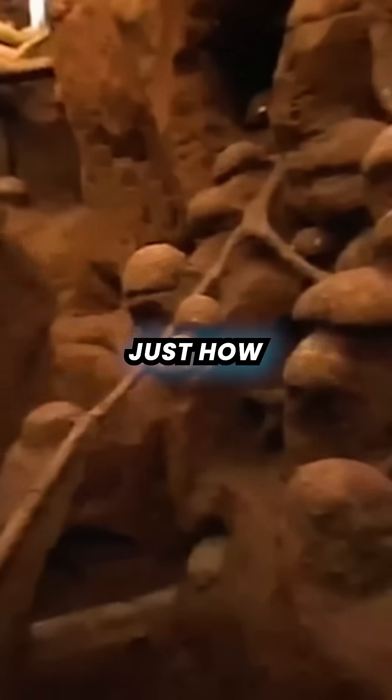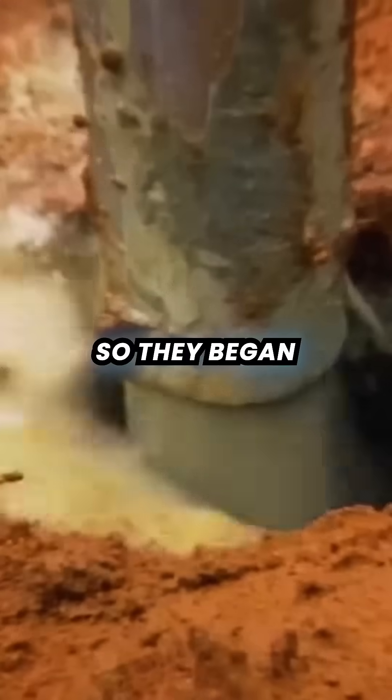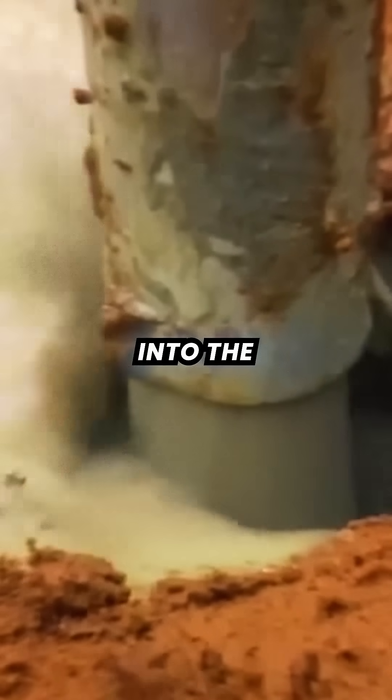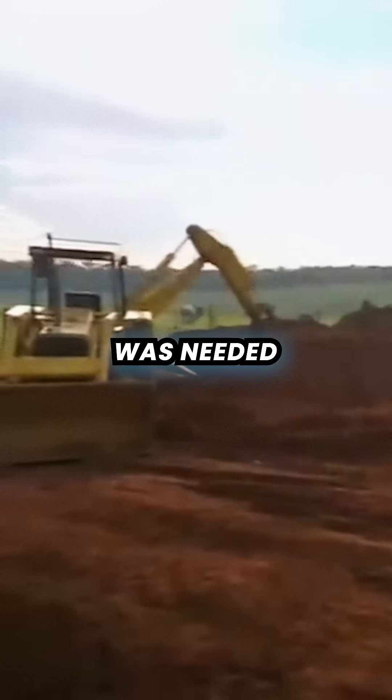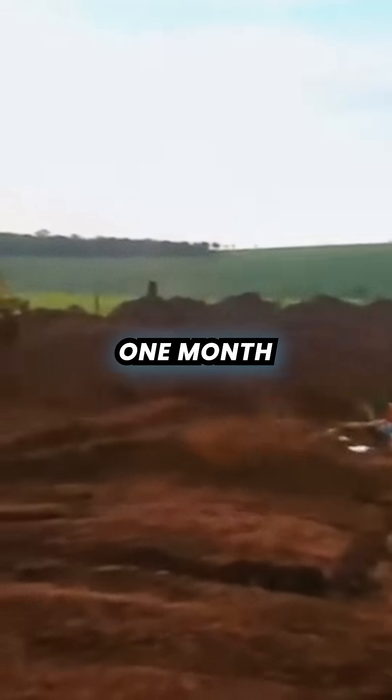Researchers wanted to know just how complex they were, so they began by pouring concrete into the openings of an ant's nest. Overall, 10 tonnes of concrete was needed over the course of a few days.